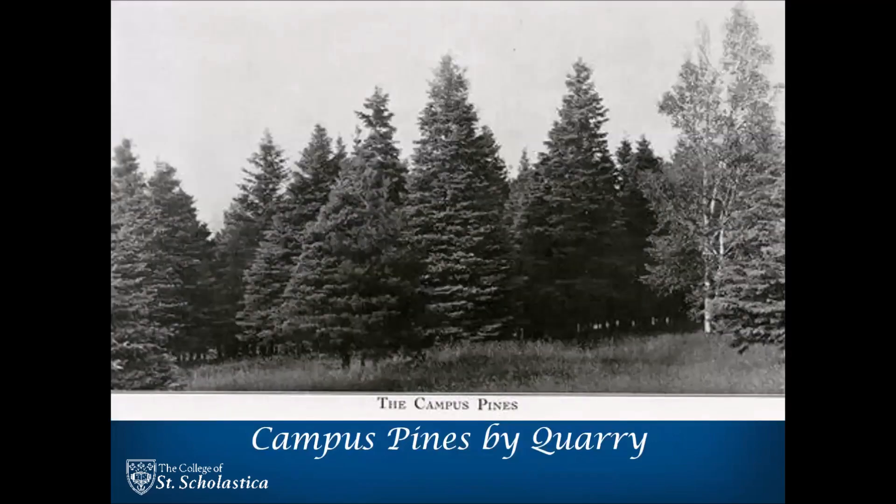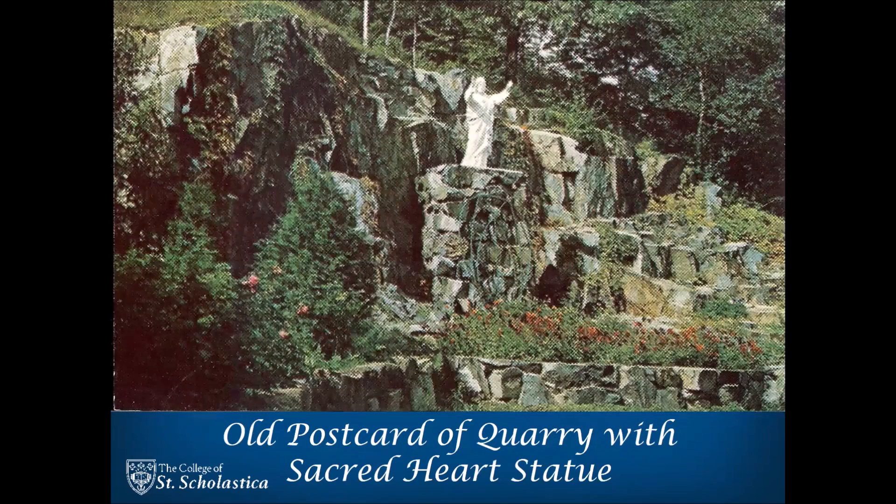In 1907, the Sisters of St. Scholastica Monastery purchased the last 40 acres of land that completed their 160-acre campus. Fortuitously, this last parcel included a vein of Gabbro Rock, or Bluestone, that was then quarried to build Tower Hall, which was also starting to be constructed that year.